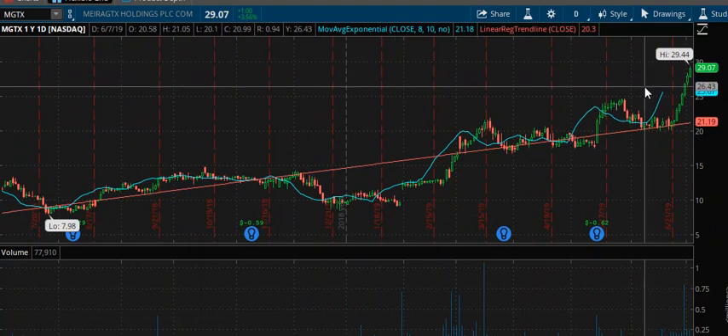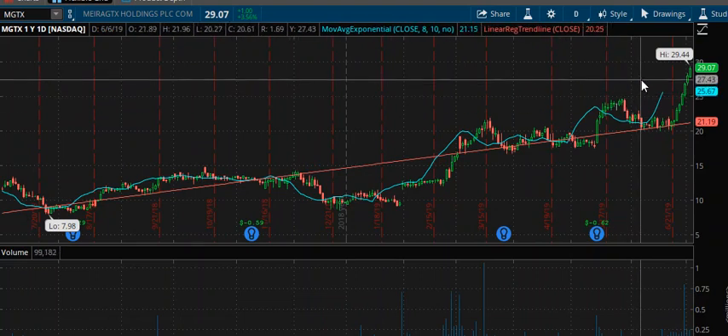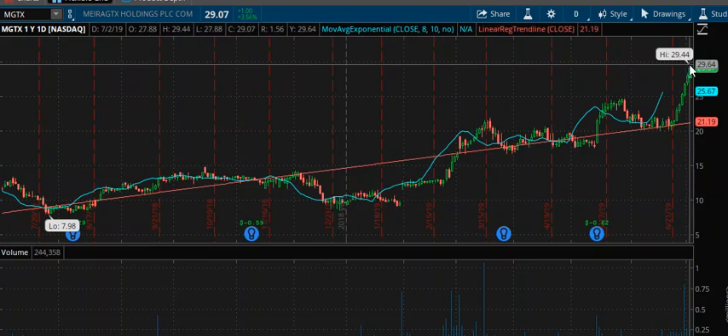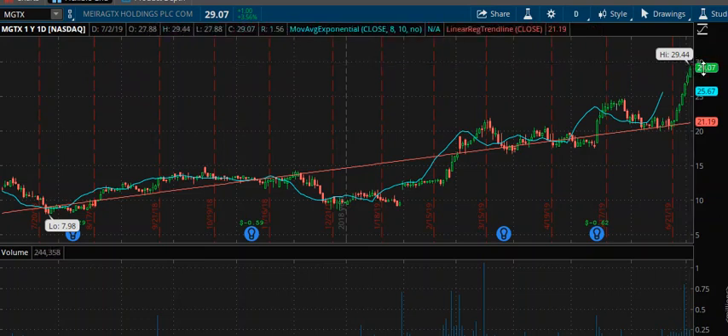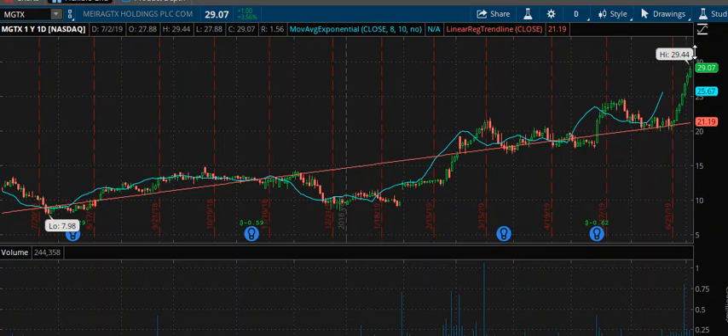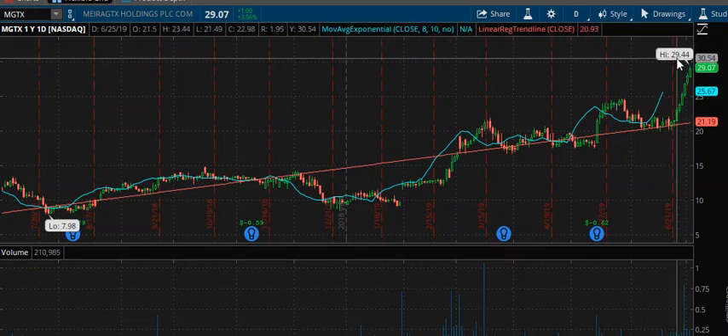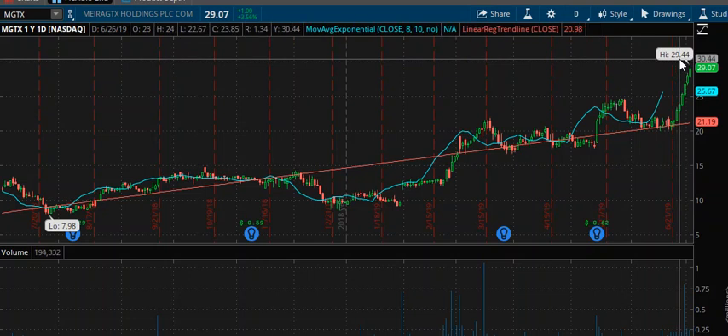If we move to the daily on this stock, the initial swing target — we have resistance at 29.44. The next target would be 30, then 32.50, and 35 is up here. So we're going to say 30, 32.50, and 35, but it needs to get to around 29.44 to 29.45 resistance first.